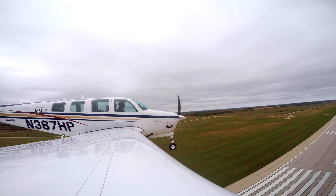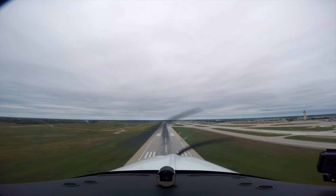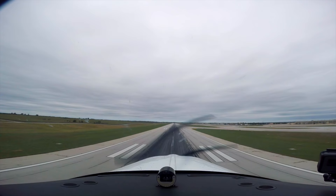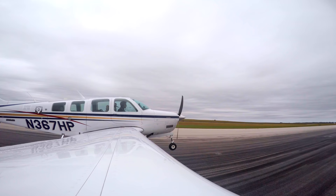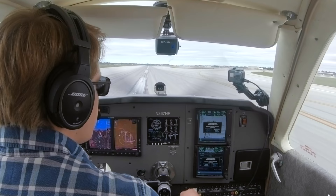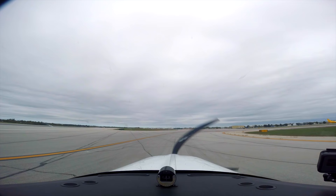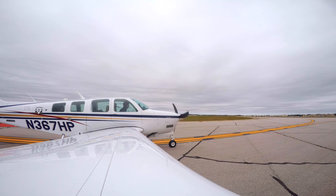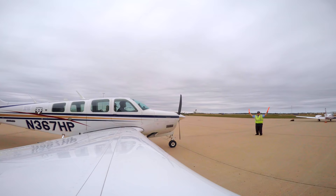Minimums, minimums. Airtel 6303, runway 1 right, line up and wait. Line up and wait, 1 right, Airtel 6303. Kansas City, Bonanza 367 Hotel Papa, Alpha 4, going to Signature. Bonanza 367 Hotel Papa, International Ground, taxi straight ahead to Bravo, then taxi via Bravo, Bravo 2.